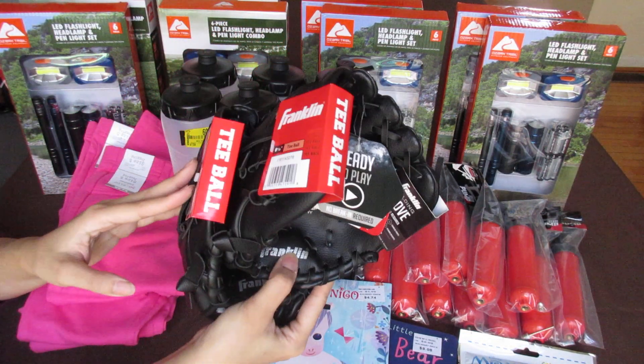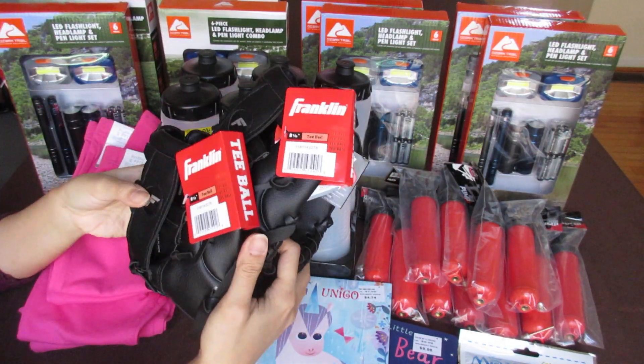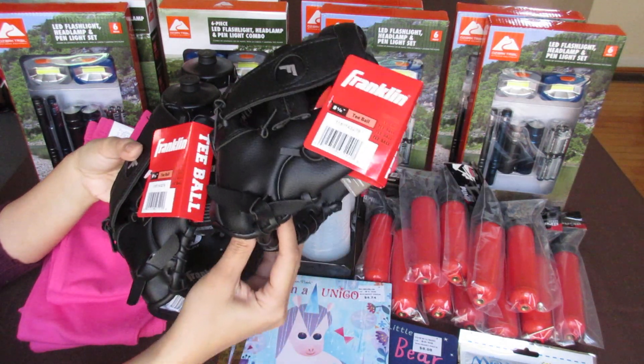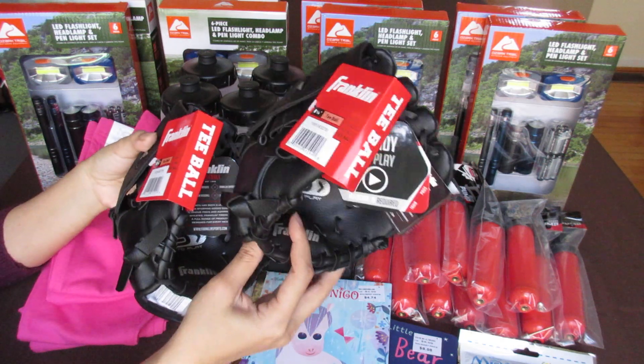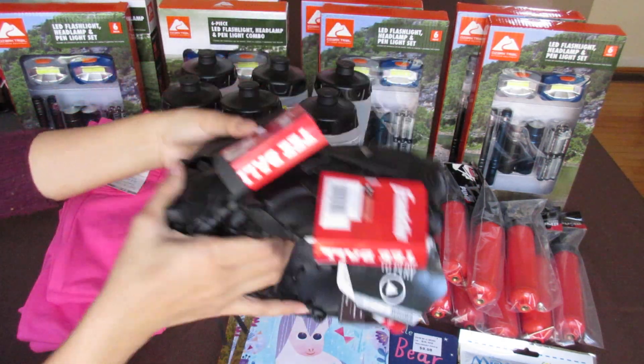In the clearance section I found these Ozark Trail Franklin T-Ball items. They're a regular price of $0.88 and they were on clearance for $3.00. It's not the best deal, but still for me it's a good deal — T-ball mitts and gloves.